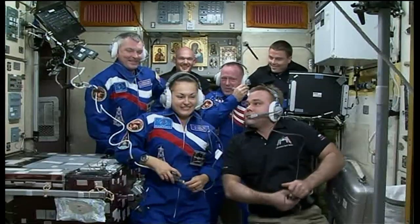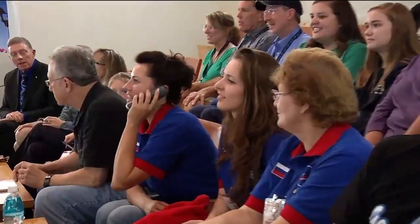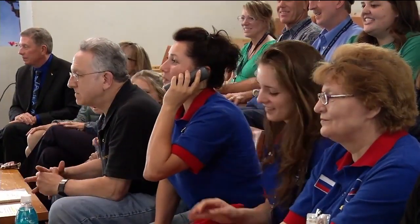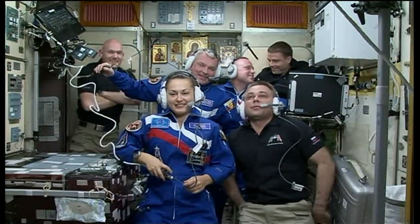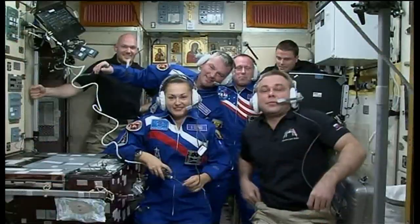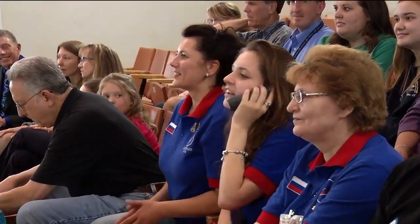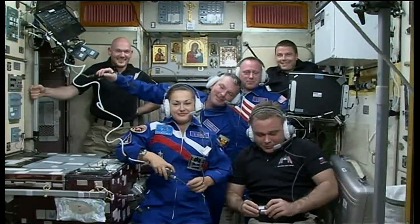We're all great, and here we go with Sasha's family. Sasha, this is your wife Ksenia. Congratulations to the entire crew and to you on the successful docking. I'm so happy to see you in such good company. I love you all very, very much. I'll be looking forward to seeing all of you here. Good luck. Hi Dad, this is Nastya. Hi, daughter. I'm very happy to see you. Kisses. Bye.